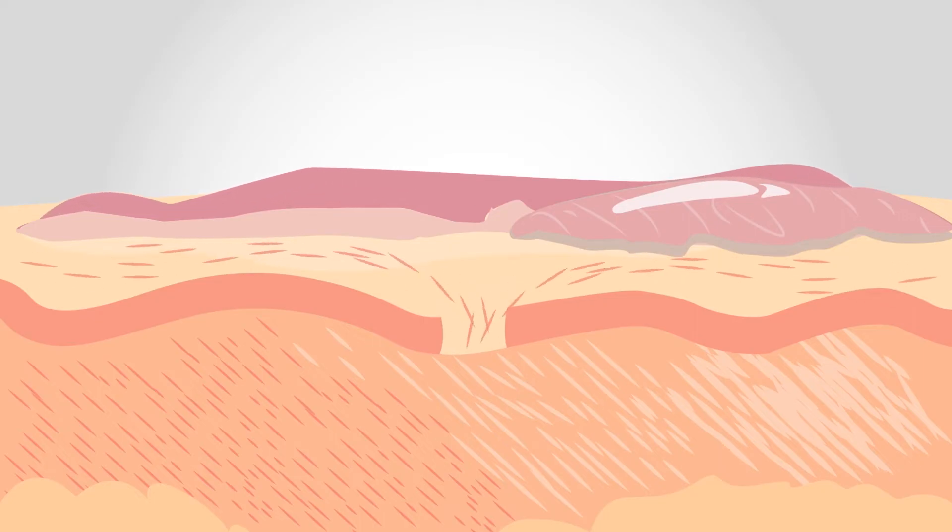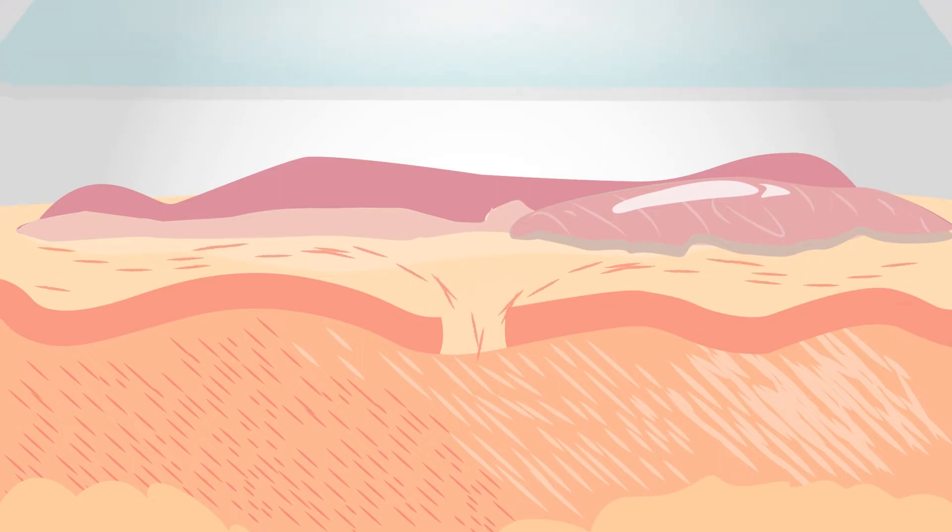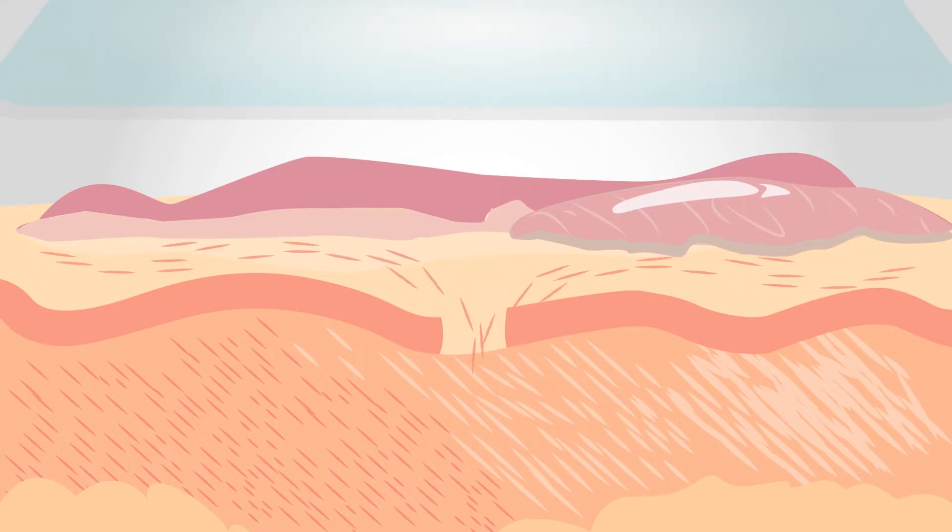Too much collagen production, however, can result in thick, raised, unsightly scars. By keeping the scar hydrated, the body sends fewer signals to the wound, creating less scar tissue.